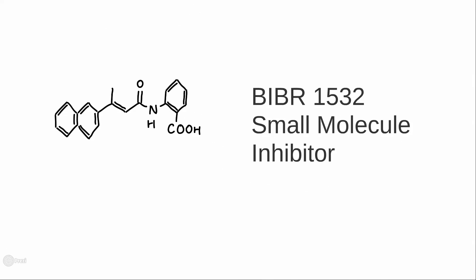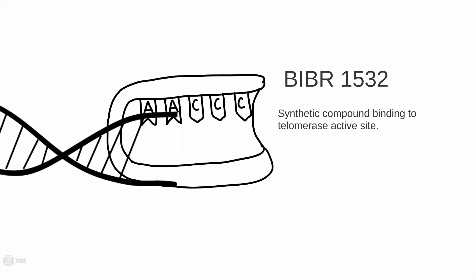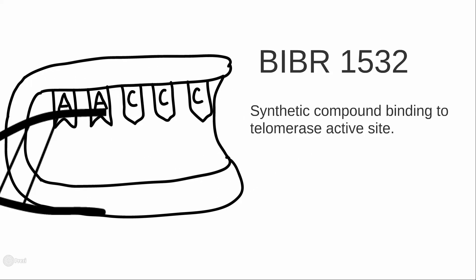An example of a small molecule inhibitor is BIBR1532, a synthetic compound that produces telomerase inhibition by non-competitively binding to the enzyme active site. It inhibits DNA elongation by reducing the number of TTA-GGG repeats.